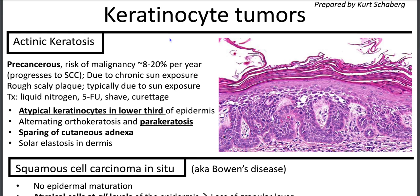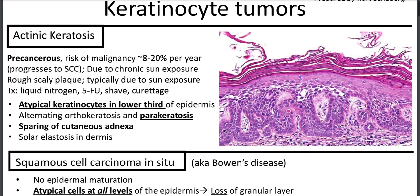Let's talk about the precancerous lesion actinic keratosis, where you have a risk of malignancy to squamous cell carcinoma around 8 to 20%. It's due to chronic sun exposure. You'll have clinically a rough scaly papule. I like to think of the mnemonic SPAIN: S for solar elastosis, P for parakeratosis, A for atypia, and N for not full thickness. If it is full thickness, it's squamous cell carcinoma in situ.